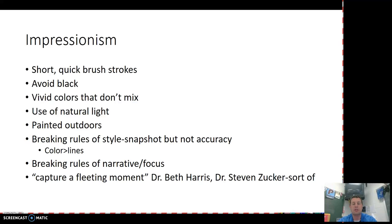Impressionism. Short, quick brushstrokes, avoiding the color black as a flat color, though black is used to emphasize things. Vivid colors that don't necessarily mix, so that you create a nice bright contrast between them as opposed to a blending of colors. Use of natural light — many of these painters work outside to get natural light into their artwork. Breaking the rules: emphasizing color over specific lines, breaking away from trying to create the sharp lines of an actual image.